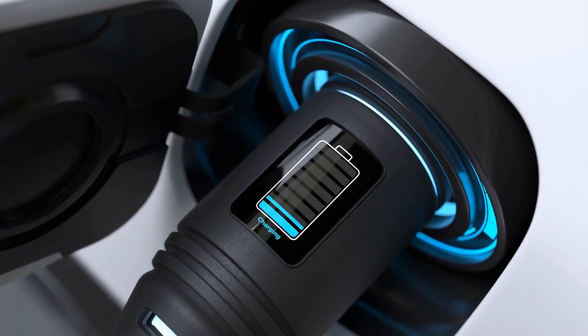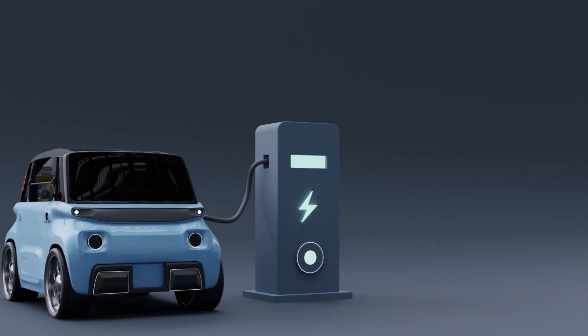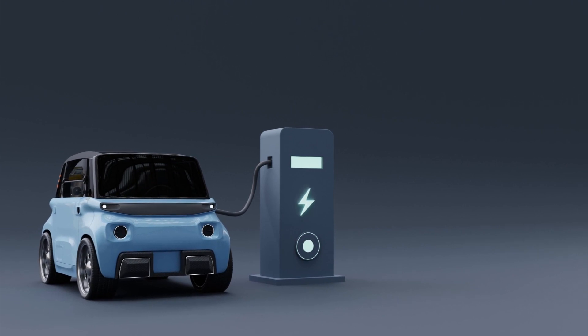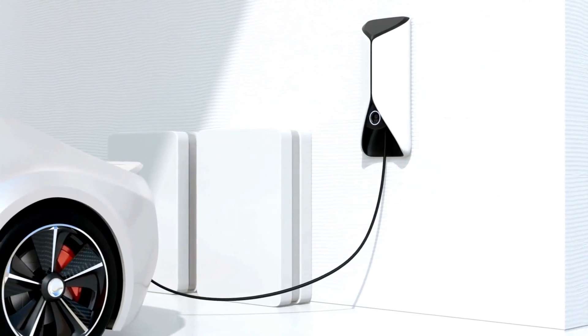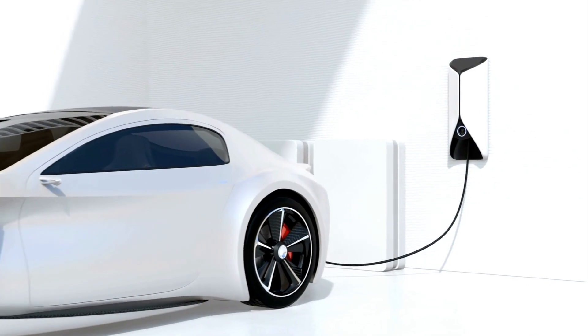However, a number of advancements in other areas are needed for electric vehicles, including infrastructure for charging and high-capacity rechargeable batteries. The advantages of electric vehicles are further constrained by the continued use of fossil fuels in many power networks.